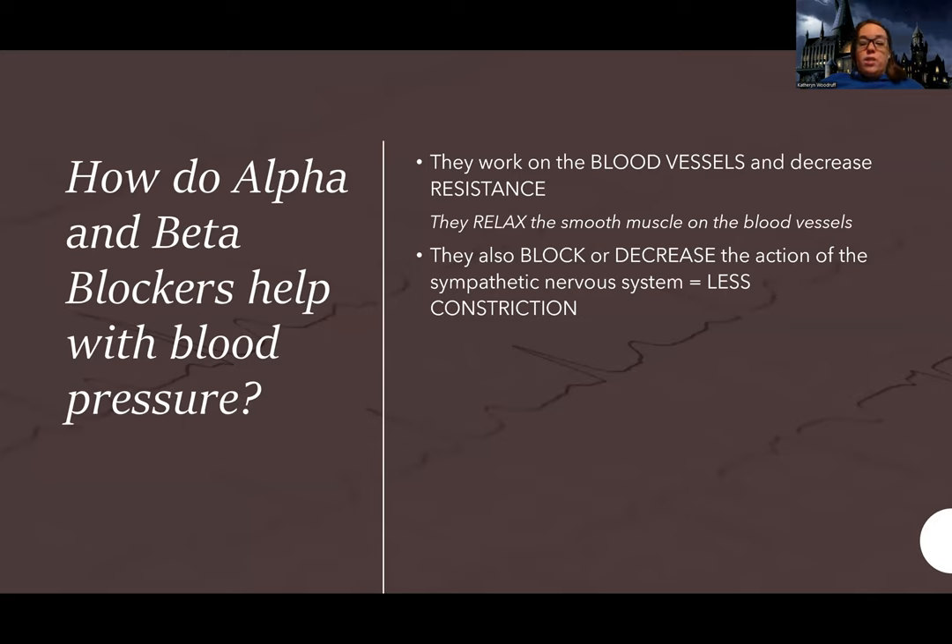Even if you're not someone whose sympathetic nervous system is constantly activated, these can be good for anyone. Alpha blockers work more in the blood vessels — in fact, the alphas are solely in the blood vessels. Alpha blockers help to decrease resistance in the blood vessels and relax them. Remember, they're really tense and tight, so these help to relax them.